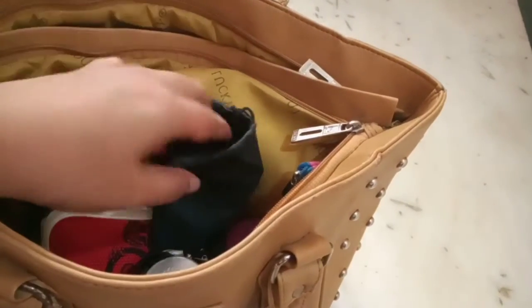This is my son's sunglasses — whenever we go out and it's too sunny I'll give it to him so his eyes are protected. And in this pouch I have all of our face masks.